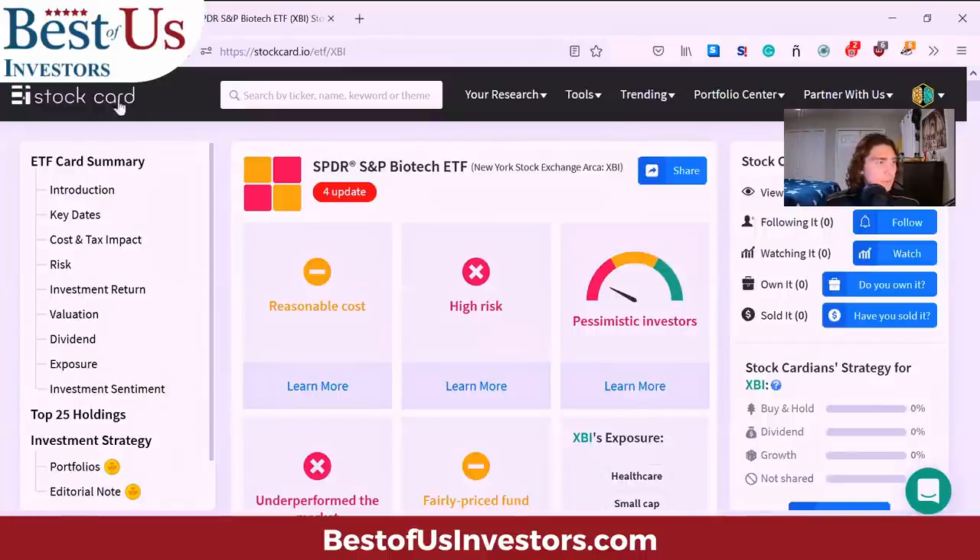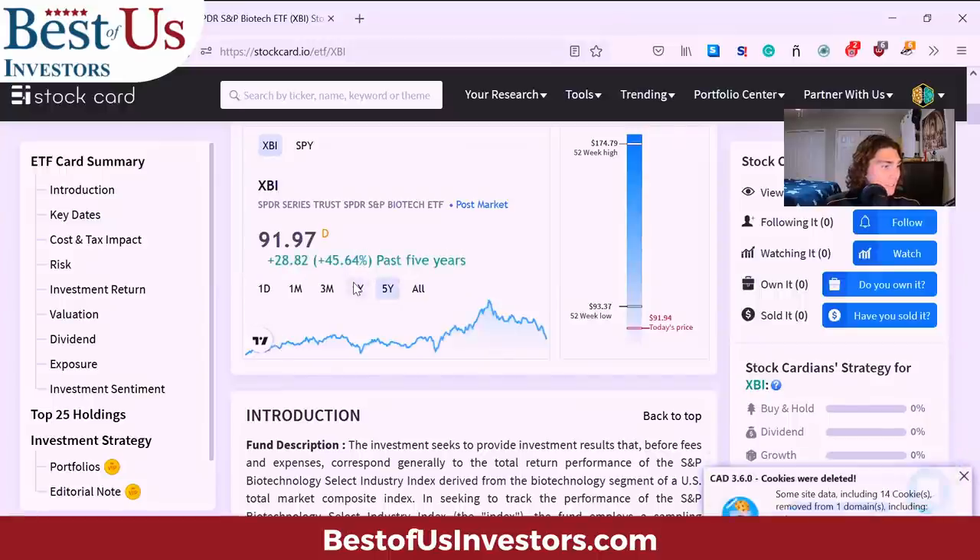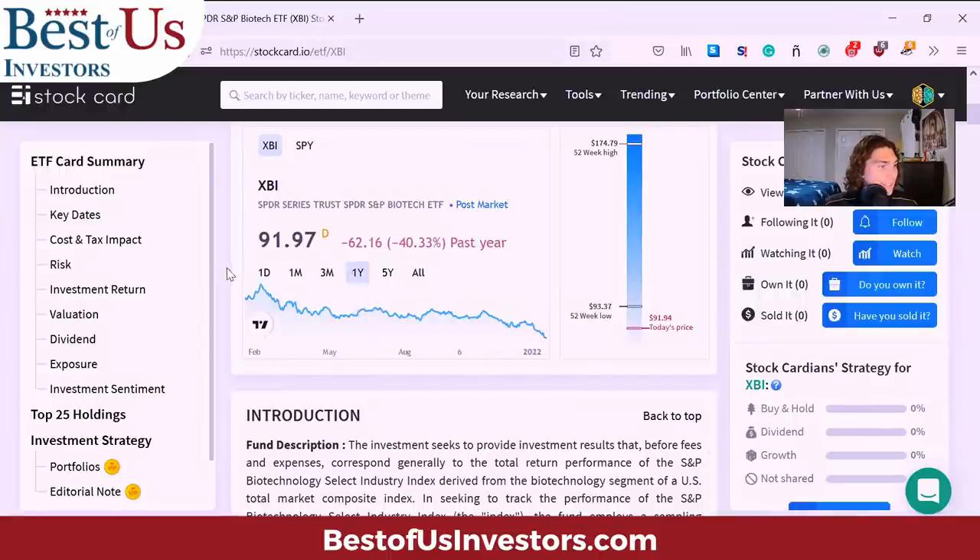So we're on StockCard.io and we're looking at XBI. Overall, it's not performed well. Looking at the one-year chart, it's about 40% down in the last year. And if you look from the high, it's even more — probably closer to 42%, 43%. That's not good. No stock of yours do you want to perform that badly, and I think there are a lot of questions as to why that is.